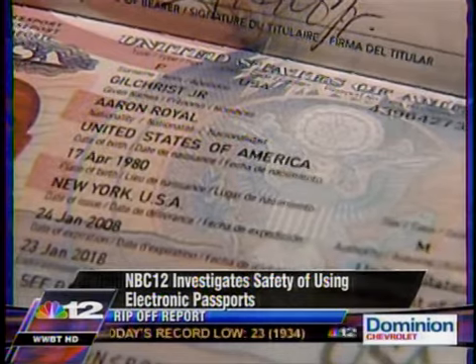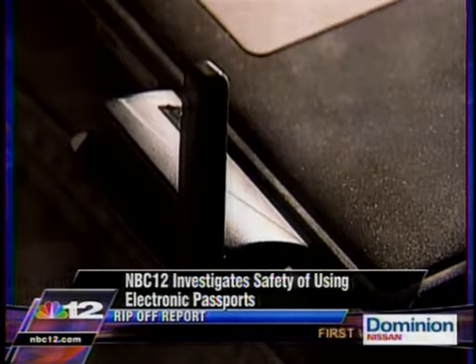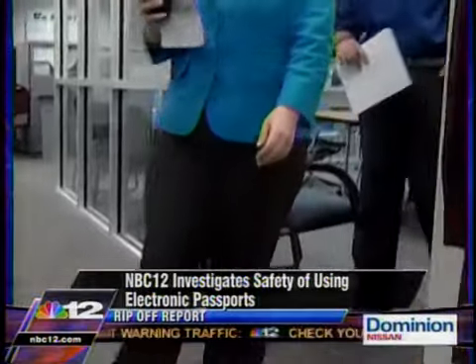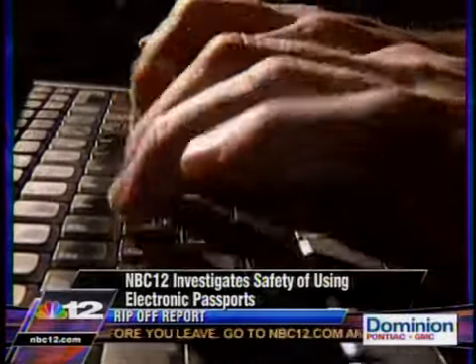Soon after the U.S. government started putting these RFID chips into individual passports, there were a number of thieves and individuals out there that said they could gather this information just using a laptop and a wireless connection. In some cases, the RFID technology is that simple. If you're in a crowded room and someone has configured a powerful RFID reader, your information is compromised in just a keystroke.